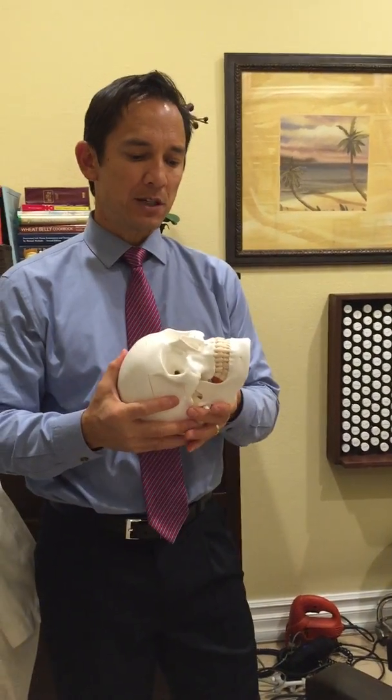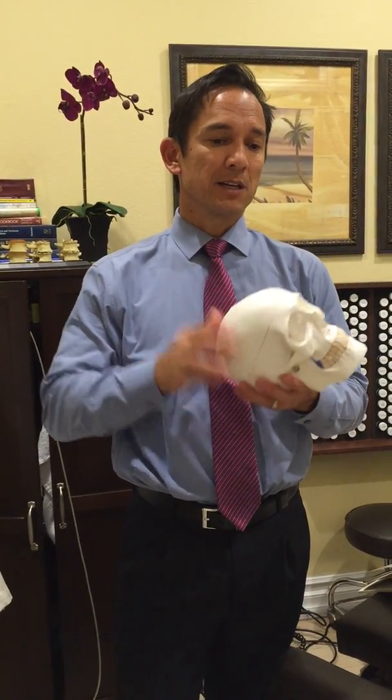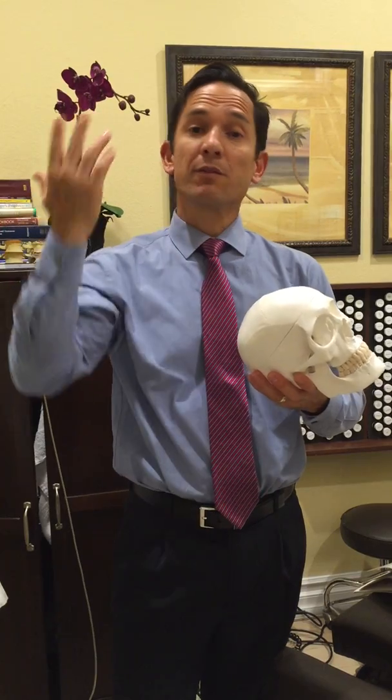Some of the most common symptoms with TMJ problems are headaches, pain in the jaw, neck pain, and upper back pain. It can refer to a lot of different areas, so it's important that you get this checked.